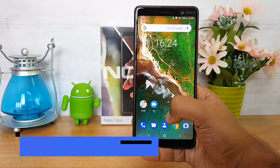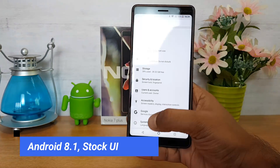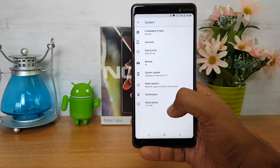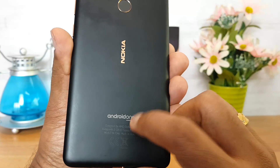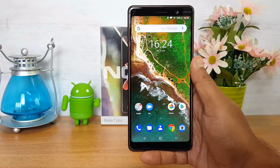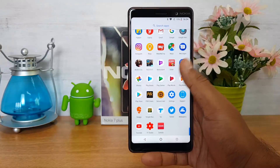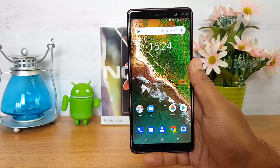Now talking about the software — this device is under the Android One platform, so you get the latest updates directly from Google. The device comes with Android 8.1 Oreo out of the box, and you can see the Android One logo at the back. You'll be getting at least two major updates after Oreo. It has a stock UI very similar to what you see on Google Pixel devices.